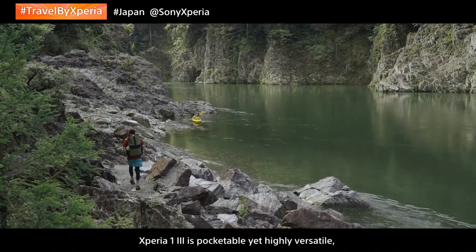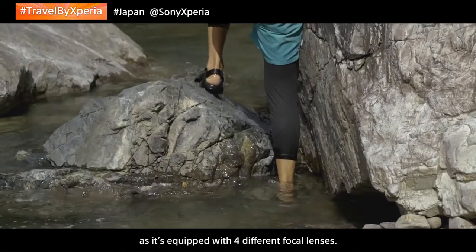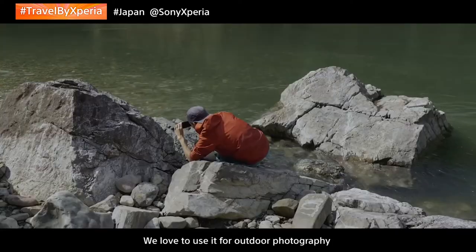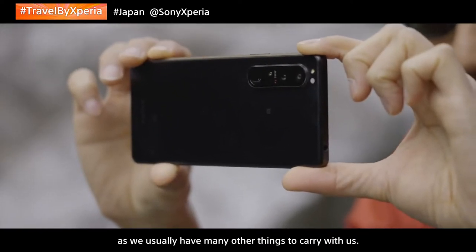Xperia 1 III is pocketable yet highly versatile, as it's equipped with four different focal lenses. We love to use it for outdoor photography when we want to go lightweight, as we usually have many other things to carry with us.